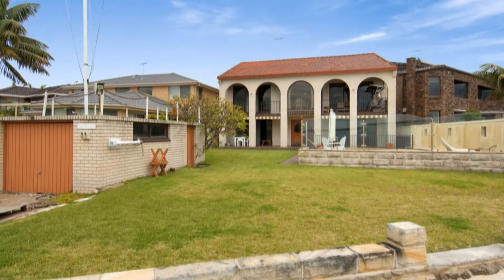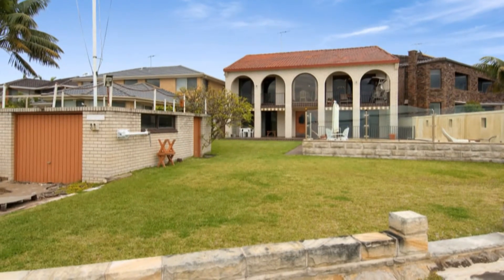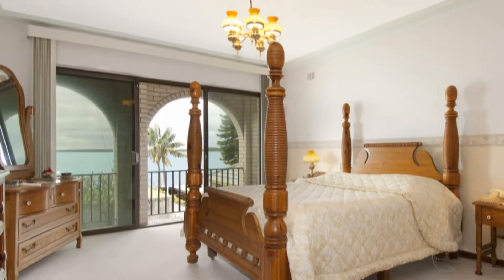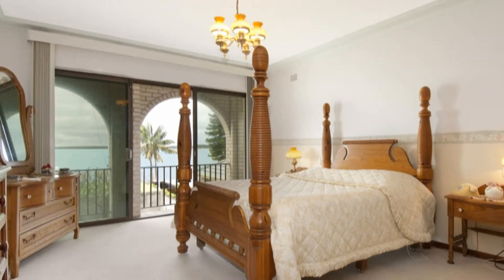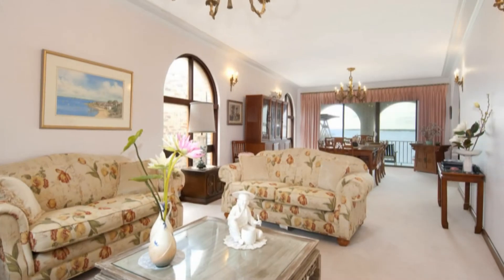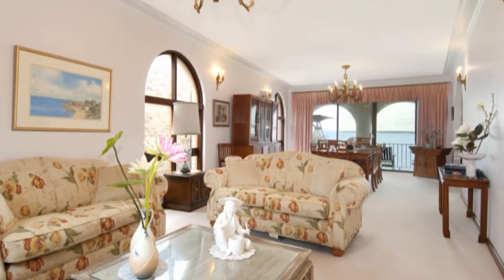This is truly a unique holding offered for the first time in over 30 years. Comprising a full brick residence with generous living areas, main bedroom complete with ensuite and walk-in robe, plus a large kitchen featuring a breakfast nook overlooking all the activities of the bay.